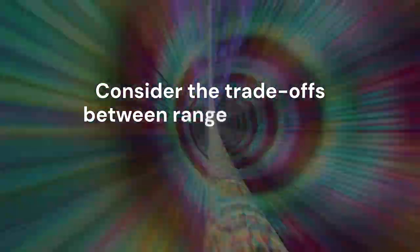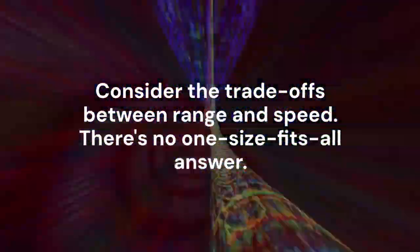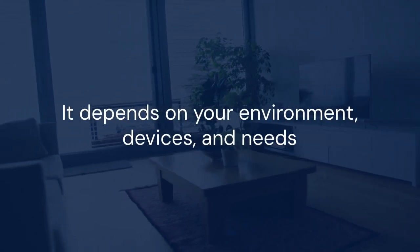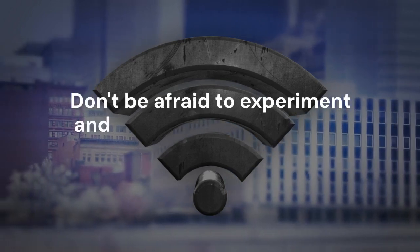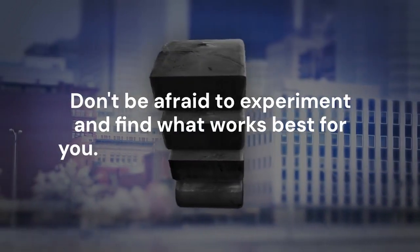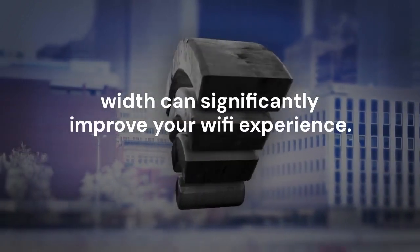Consider the trade-offs between range and speed — there's no one-size-fits-all answer. It depends on your environment, devices, and needs. Don't be afraid to experiment and find what works best for you. Choosing the right channel width can significantly improve your Wi-Fi experience.